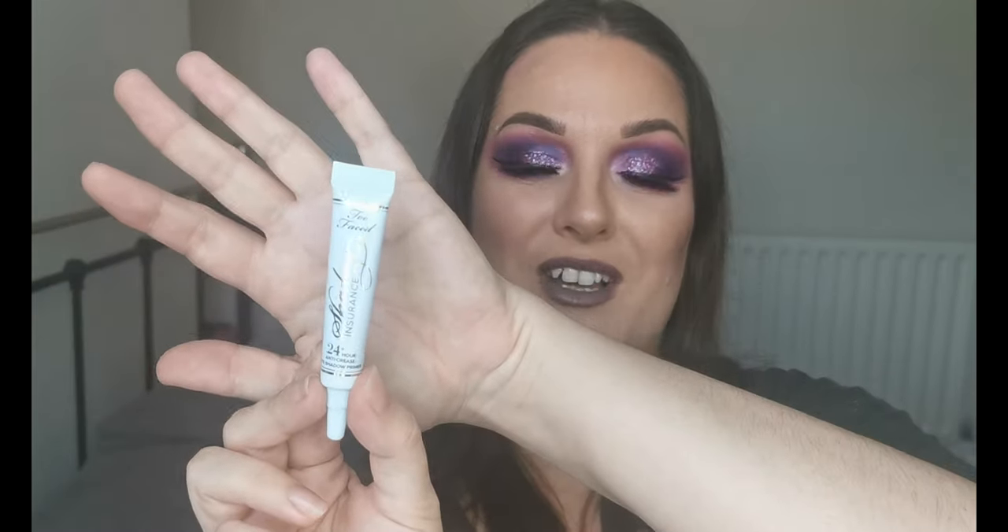The Morphe eyelid primer says 'Defend Your Artistry' — it's a translucent one, which wouldn't usually be my thing, but it came along with a couple of other items I got. Then we have the Too Faced Shadow Insurance 24-plus hour anti-crease eyeshadow primer — I'm hoping it lives up to those claims. And then the one everyone raves about: the Anastasia eye primer. I've got a little one to try out, and fingers crossed one of these is going to be my perfect eye primer.